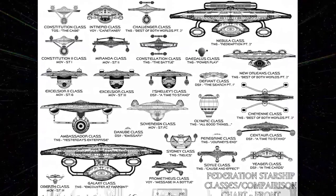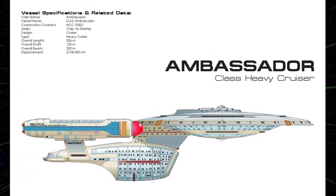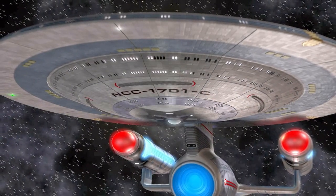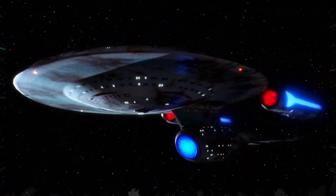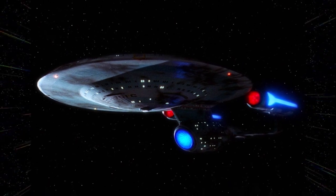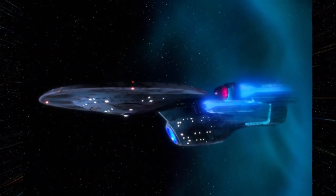The Tholian Assembly holds the Enterprise-C at a base in the Azure Nebula, and the players join forces with Richard Castile and Tasha Yar to take the Enterprise-C back through another Temporal Rift to restore the timeline. Also in Star Trek Online, a plaque commemorating the Enterprise-C can be seen inside certain fleet starbases. According to the plaque, she was launched in 2332, the date given in the Lost Era novel Well of Souls.